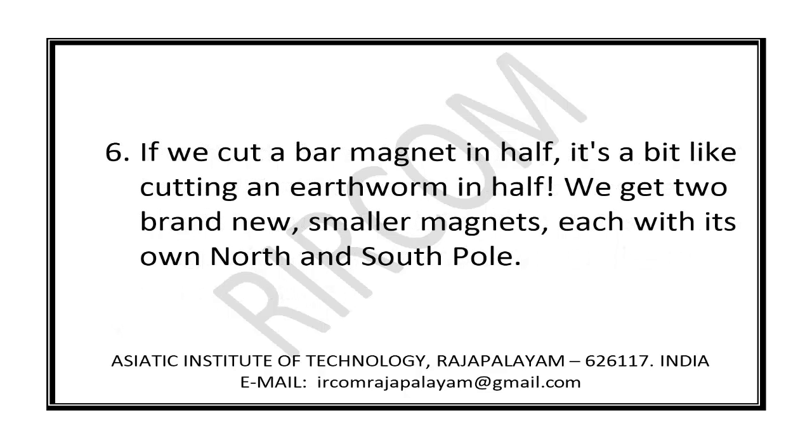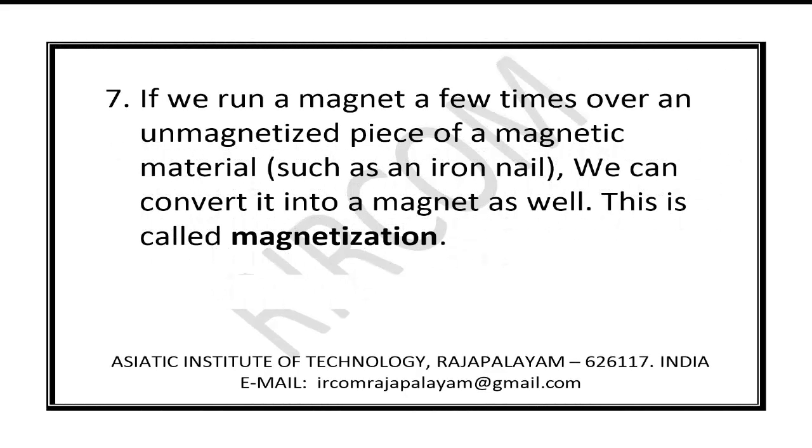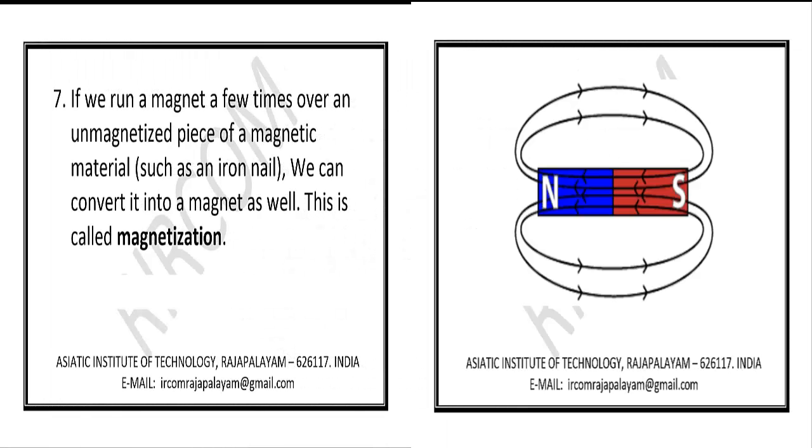If we cut a bar magnet in half, it's a bit like cutting an earthworm in half. We get two brand new smaller magnets, each with its own north and south pole. If we run a magnet a few times over an unmagnetized piece of magnetic material such as an iron nail, we can convert it into a magnet as well. This is called magnetization.